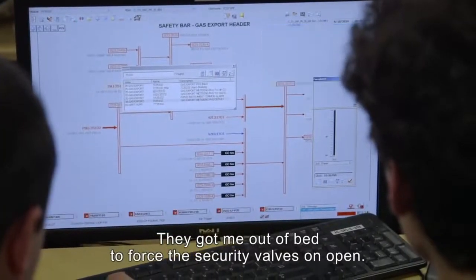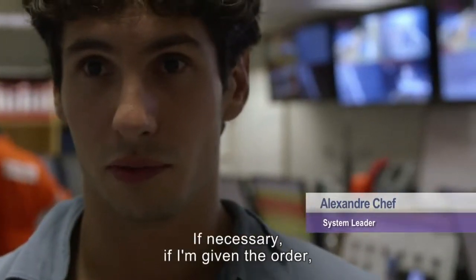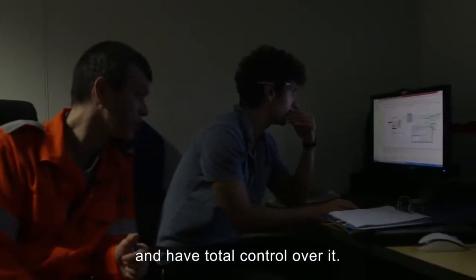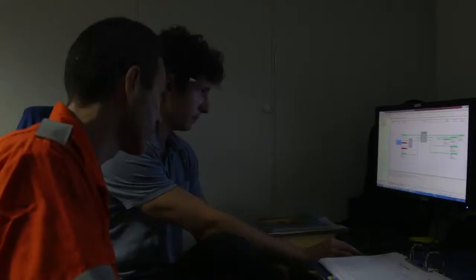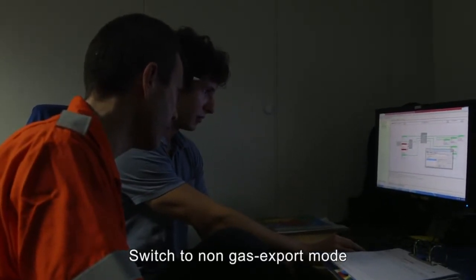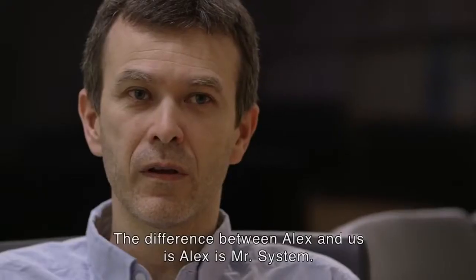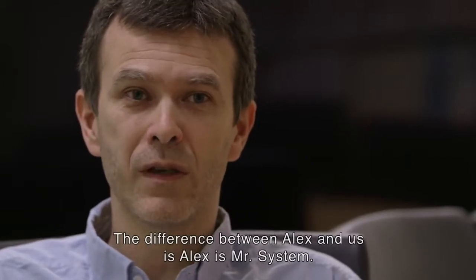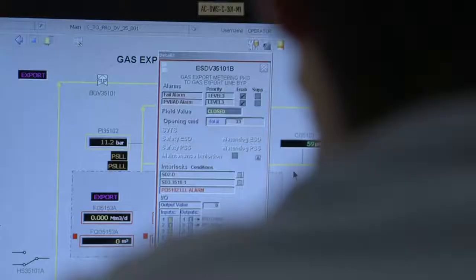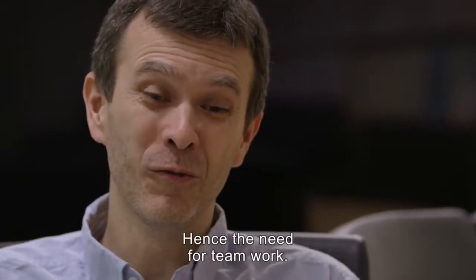We got out of bed to force the security valves to open. If you really need it and you give me the order, I can bypass everything — open the valve and have absolute control over it. But the mode of gas was passed in non-gas export, so at the same time, on gas import. The difference between Alex and us is that Alex is really the system expert — he doesn't have a process vision like we have, but he has a system vision that we don't have at all. That's why we need to work as a team.